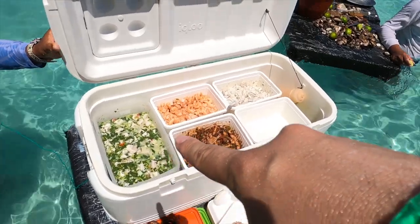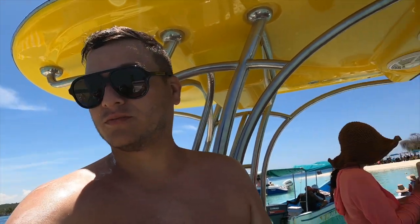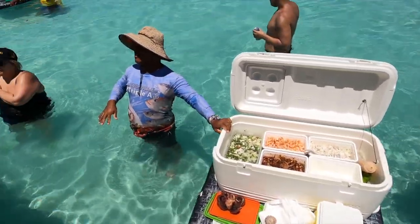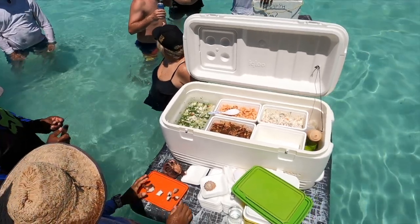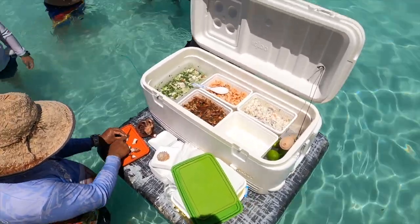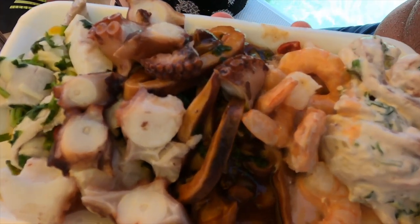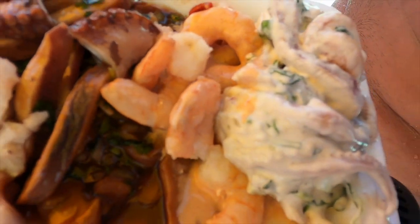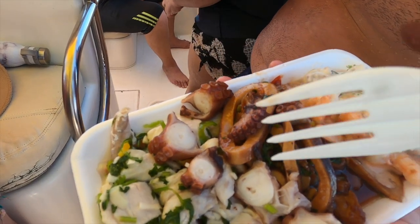You can get ceviche, prawns, octopus — a bit of everything. Regarding prices, you have to negotiate. At the beginning he was charging us about $25 for a mix of everything and we managed to negotiate down to $15 US dollars. You always have to negotiate here in Venezuela. The plate looks wow — so delicious! Unfortunately I can't eat many of the prawns because I'm allergic, but my friend will eat them all. The octopus is another level — it's really, really good.